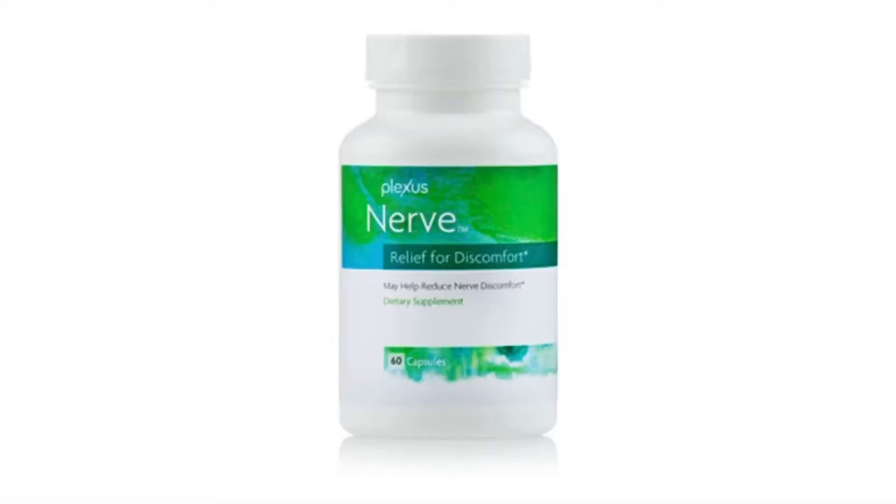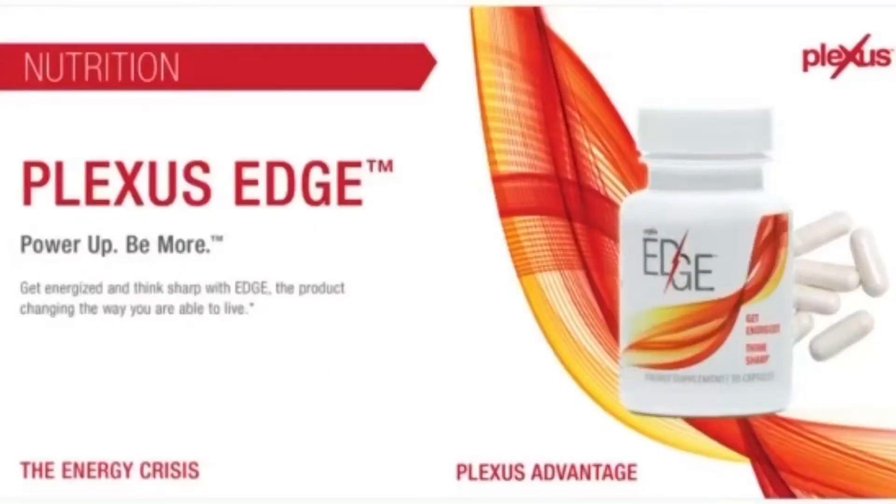A good one to go along with Ease is Nerve. That's a combination of vitamins, minerals, herbs, and amino acids to help your nervous system and nerve cells. And EDGE is the final product in the nutritional line — a healthy sustained energy for helping mental focus. It's a natural caffeine with clinically tested ingredients to help you get energized, think sharper, and stay focused. It's equivalent to about a cup of coffee and has tea leaves and energy from plants.